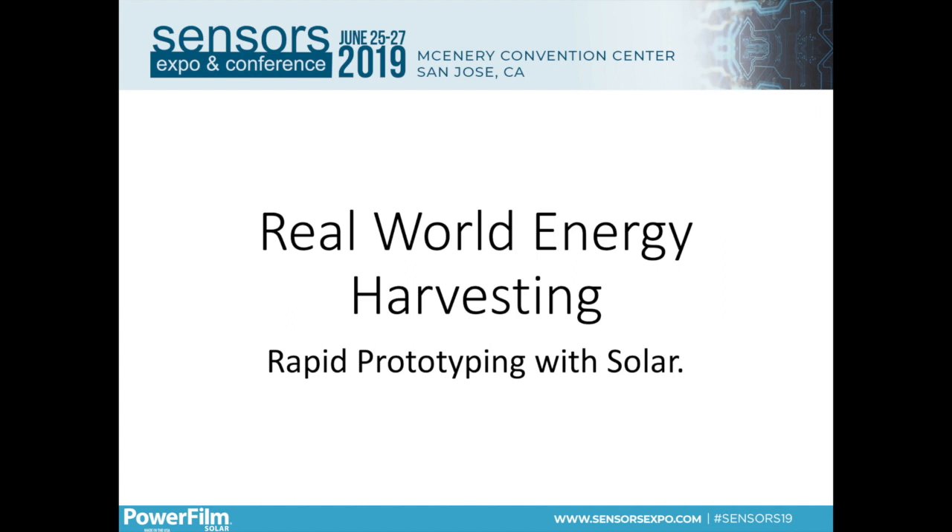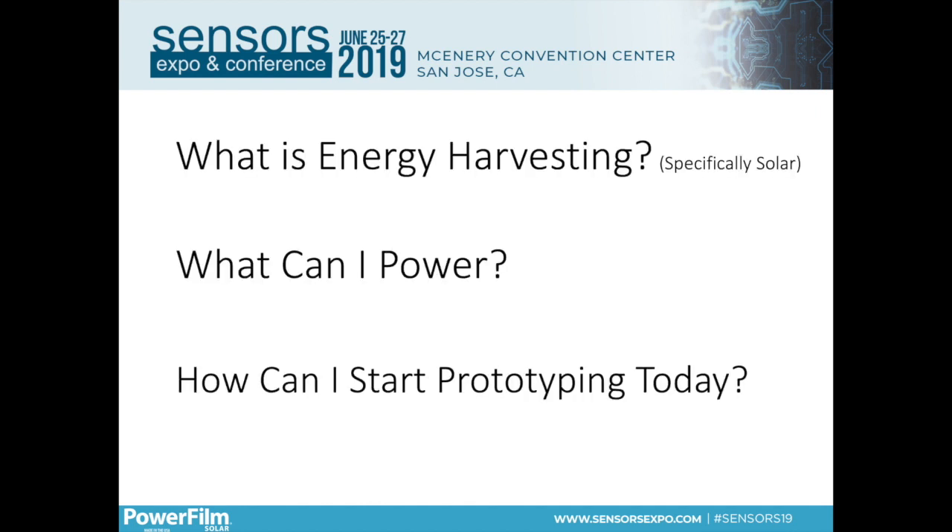So the big question is: how do we step out of that box? How do we innovate to create those next-generation IoT devices that are able to overcome these limitations? One of the potential answers could be this idea of energy harvesting. That's what we're going to talk about today — we're going to answer these three questions: What is energy harvesting? What can I power with energy harvesting? And how can I start prototyping today?